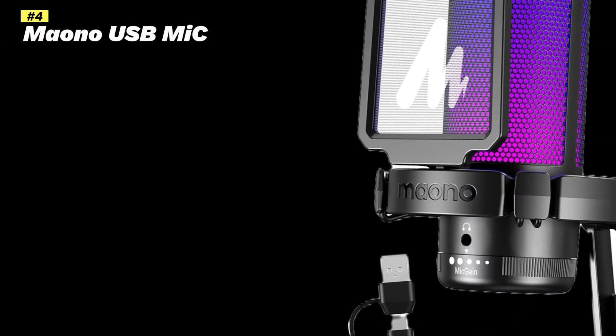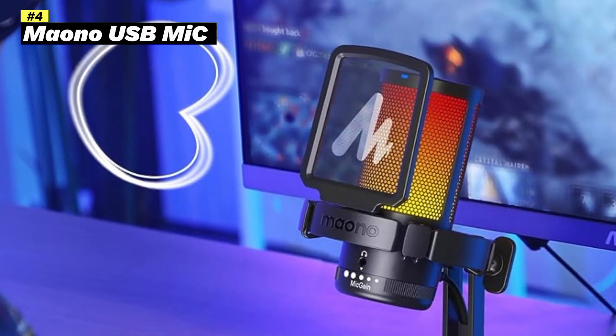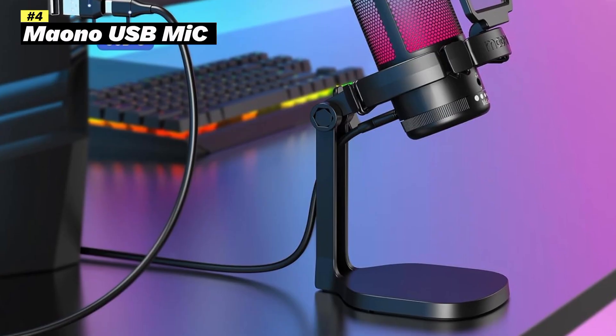Number 4: Maono USB Gaming Microphone for PC, Noise Cancellation Condenser Mic. The Maono USB Gaming Microphone is a popular choice for gamers and content creators looking for an affordable and versatile microphone. Here's a breakdown of its key features and benefits.